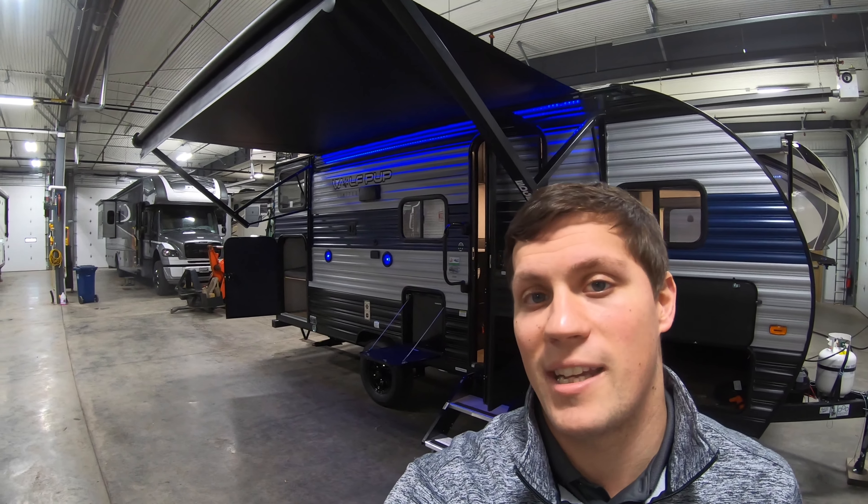Hi, my name is Dan Bullion with Bullion RV Center in Duluth, Minnesota, and today I'm going to do a short video of our new 2021 Forest River Wolf Pup. This is the 17JG Travel Trailer. We'll show you the inside, we'll show you the outside, and we'll see if you like it.